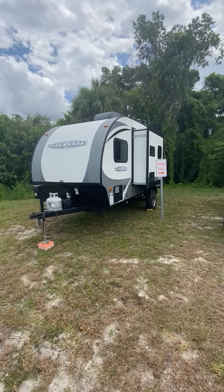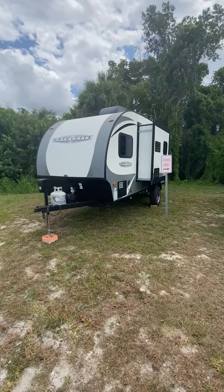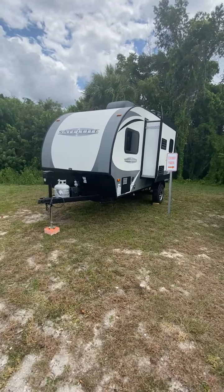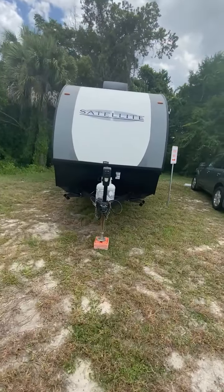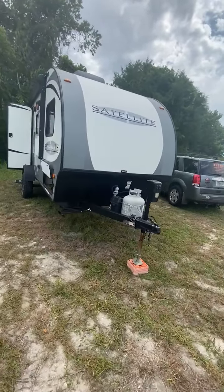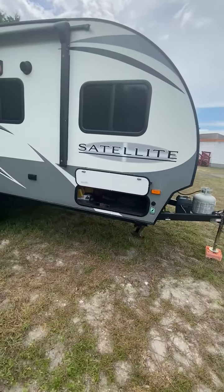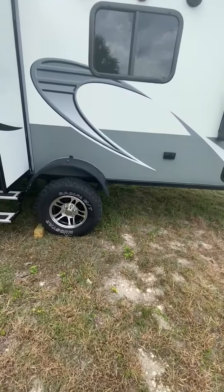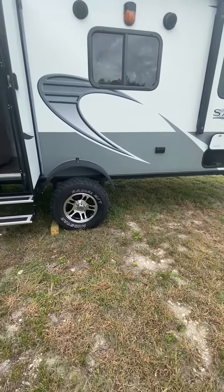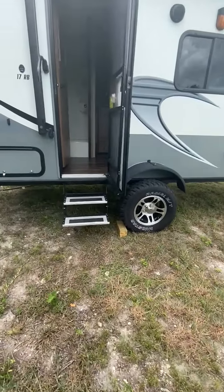We're standing in front of a 2018 StarCraft Satellite 17RB rear bath. It's called the Xtreme — you'll see in a moment why. They're sitting on 15-inch mud off-road tires, dual axles.